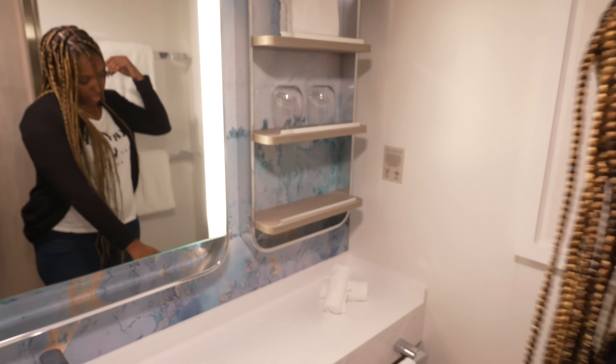That's pretty much it for our tour of the balcony cabin on the Norwegian Prima. If you like this, please share it with your friends and family, drop us a comment, give us a huge thumbs up — it's essential, guys. And most importantly, don't forget to subscribe.